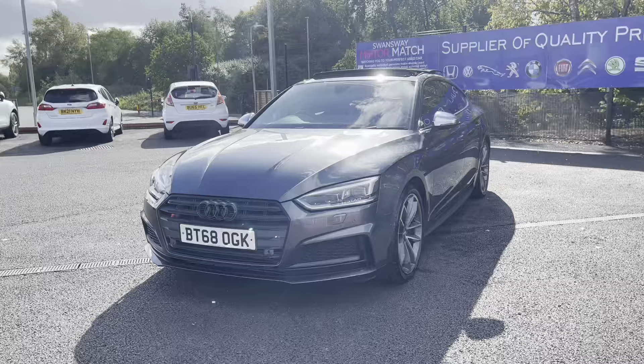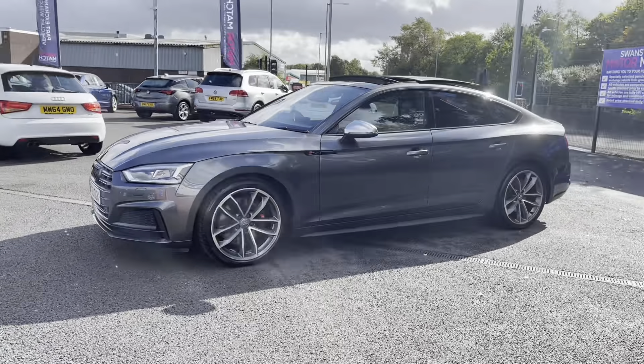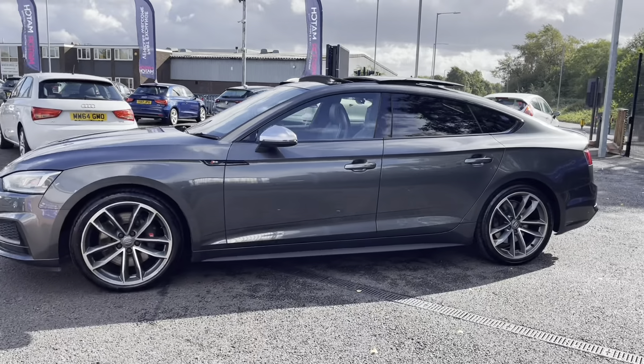There are more details regarding that on our website. Here you can see you do have the black edition running throughout this vehicle with your tinted windows and your black trim around the windows.